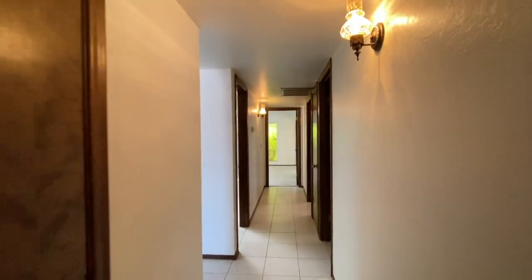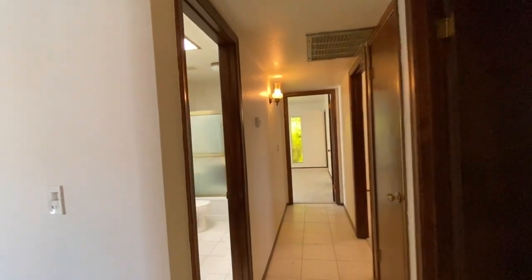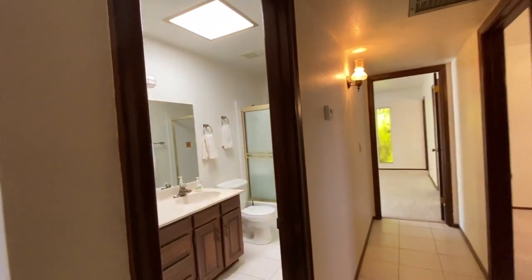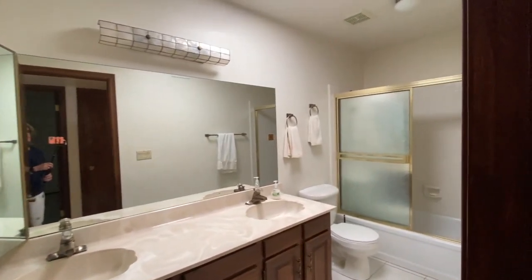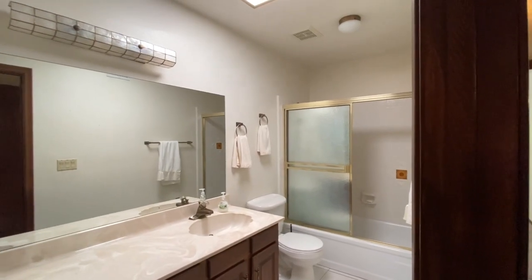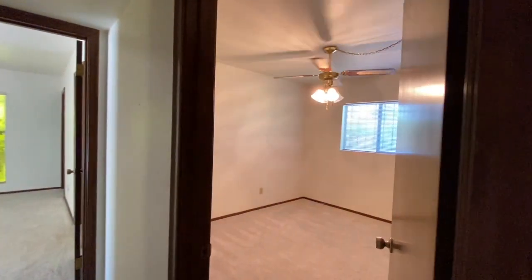As we walk down the hallway, we're going to come to the guest bath. The guest bath is quite large also, features two vanities and a skylight. Here's a view of guest bedroom number two, and adjacent to that is guest bedroom number three.